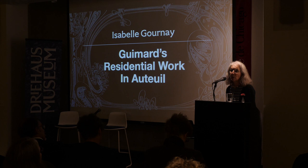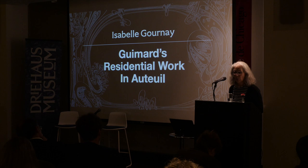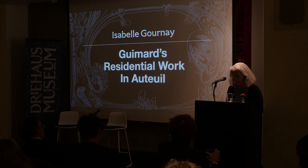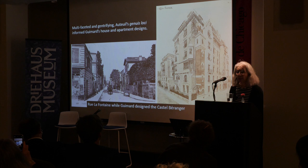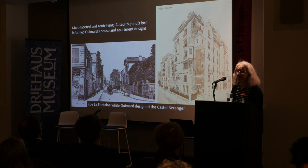My talk complements the essay I wrote in the Guimard catalogue, which I encourage you to read and purchase. This essay studied how Guimard's works were clustered in sections of Auteuil with specific growth patterns and visual and social identities to which Guimard responded and reshaped in return.